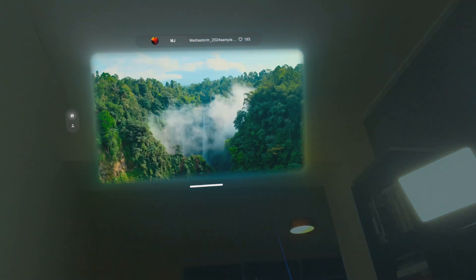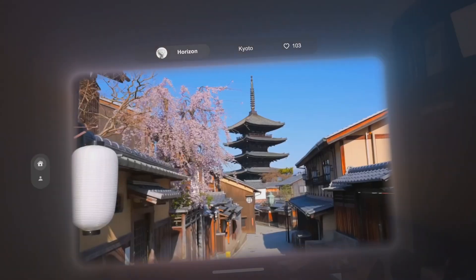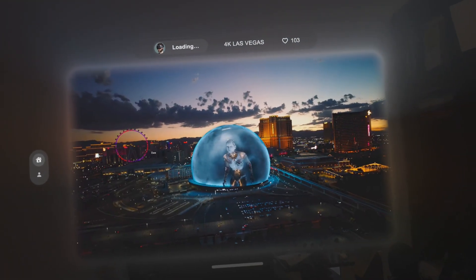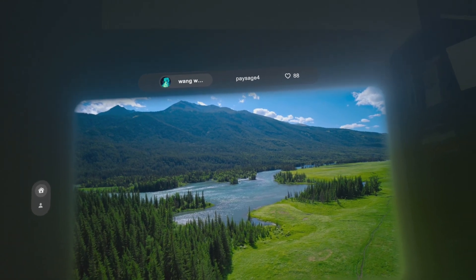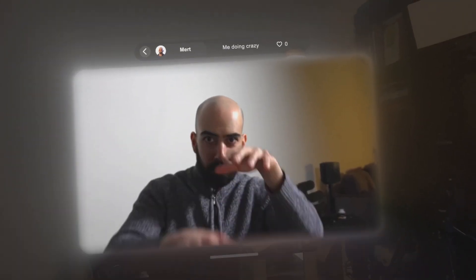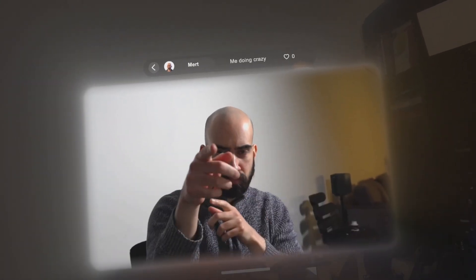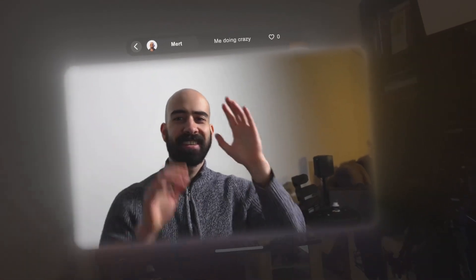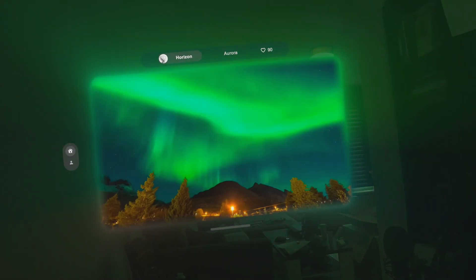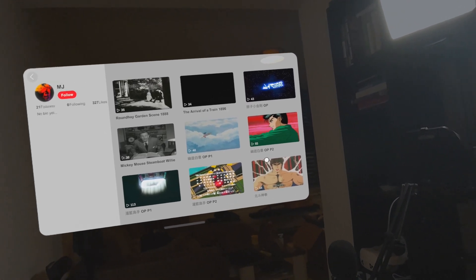The effect is especially noticeable in footage with motion or strong foreground-background contrast. Things like faces, trees, architecture — anything with depth gets enhanced. Load up a good clip like a forest, a city street, or something with depth, and suddenly it's like you're in the scene. The space around the video glows and reacts to what you're watching, and there's real depth. It's not perfect, but it hits harder than I expected — some clips are straight-up mind-blowing, others a little less, depending on the footage.